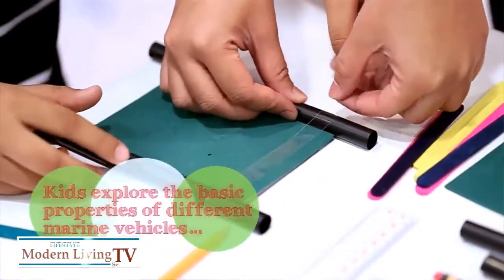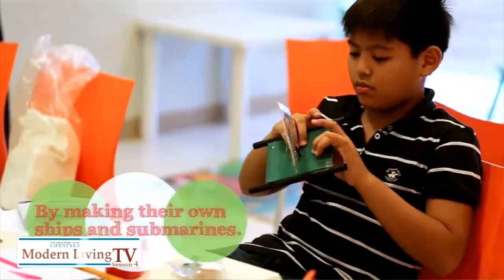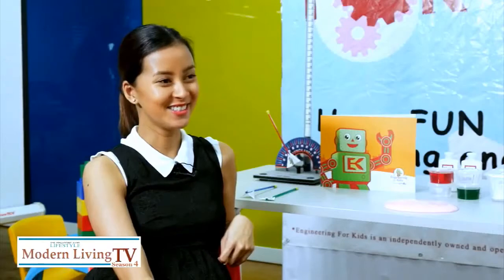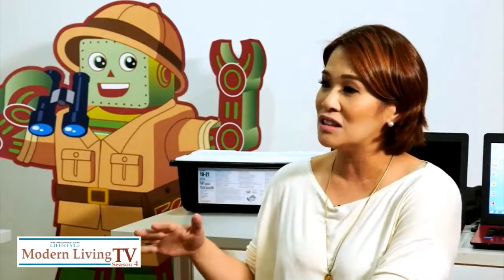What age would be appropriate for the STEM curriculum or Engineering for Kids? Engineering for Kids caters to children 4 to 14 years old. We have Juniors for ages 4 to 6, then Apprentice for 7 to 12, and Masters for 13 to 14. We call them Masters because they're teens.